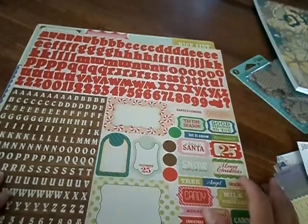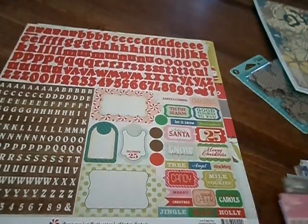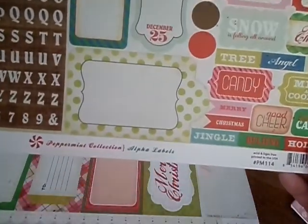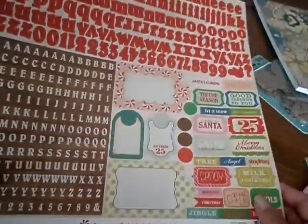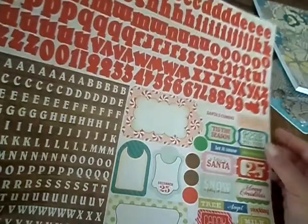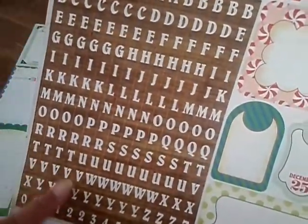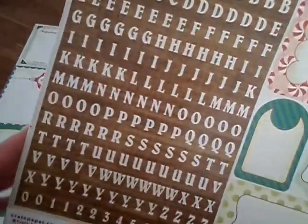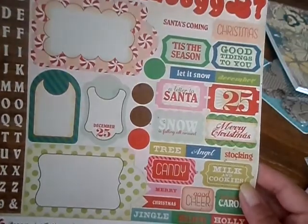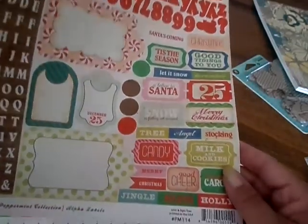And then for all my Christmas projects, I got the peppermint collection by Crepe Paper. It's got the different kinds of alphas — this is the red and they're bigger. And then this is the brown and white ones and they're like square, and the background is like wood. So I got those. Cute, cute, cute.